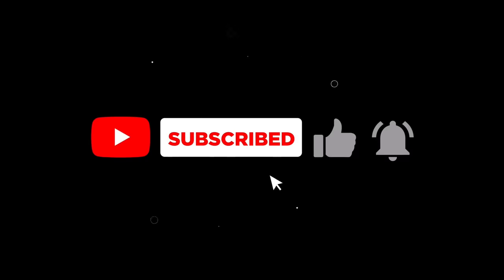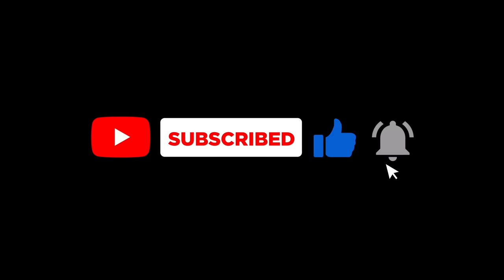There we have it, friends — a nostalgic glance back at the educational tapestry of the 20th century. Enjoyed this trip through school history? Check out our next video for more insights. Remember to like and subscribe for more.